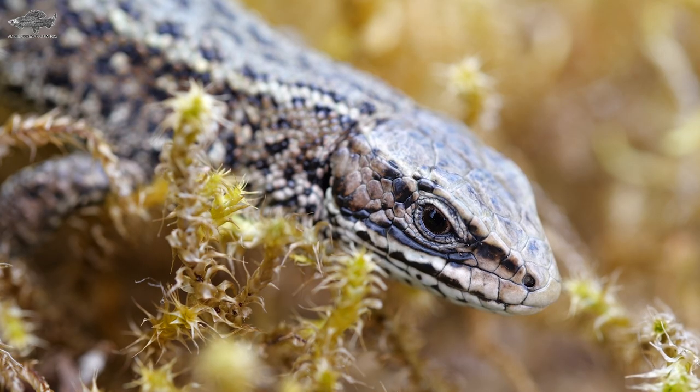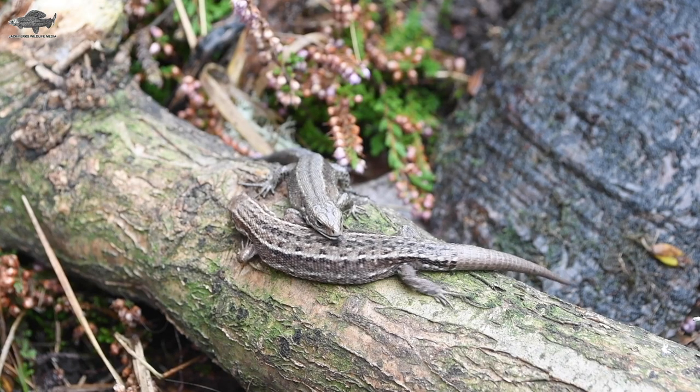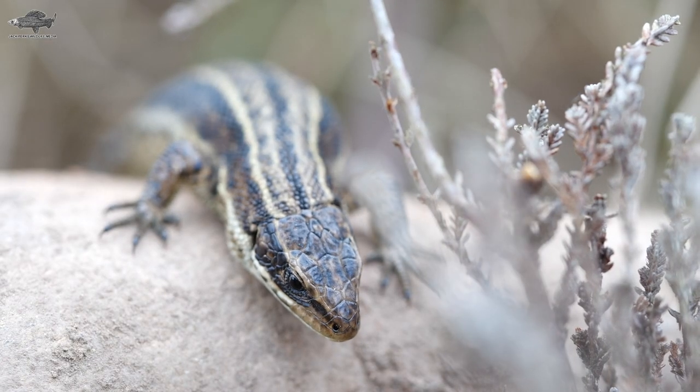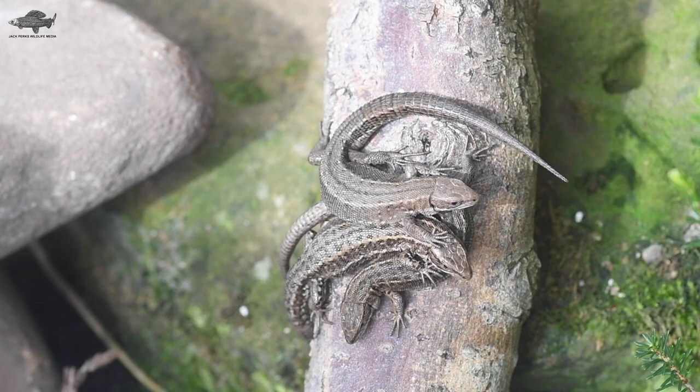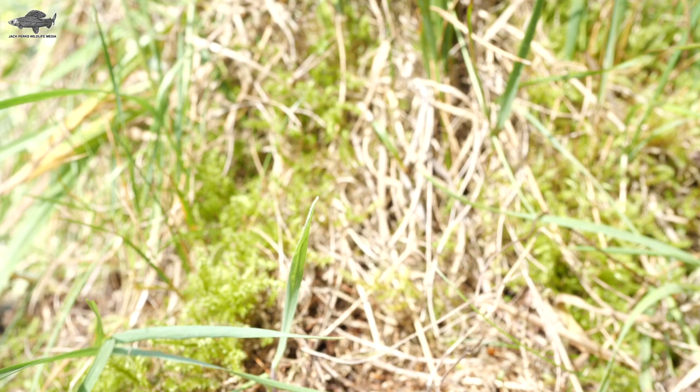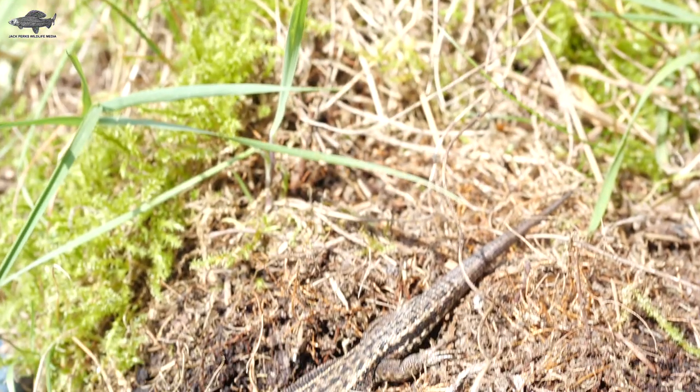Our next species does have legs. Although called the common lizard, it's not overly common. Its other name is the viviparous lizard, which is Latin for live birthing, having up to 10 young. The coloration is variable from black to vivid green, though it is usually brown with a pattern of stripes or spots.